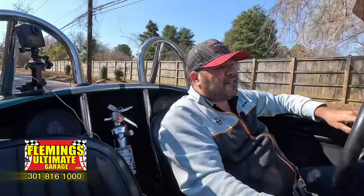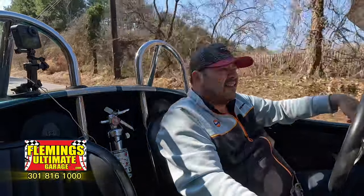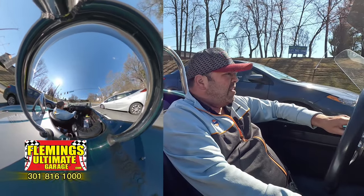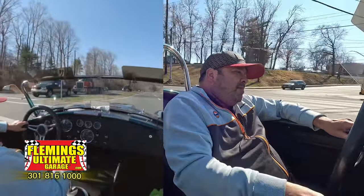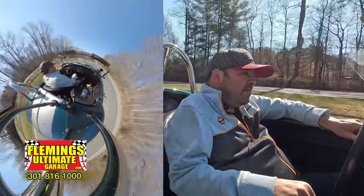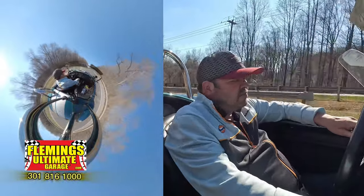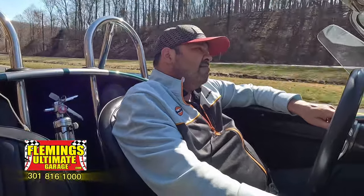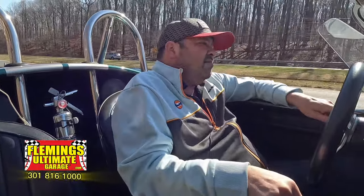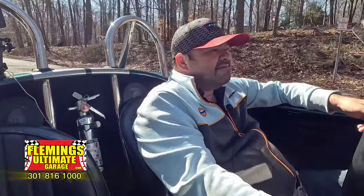These cars are very very comfortable to drive in. Steering is very light. You can feel everything in the road. Comfortable seat, it is not a jarring ride. Let's see if we can stretch its legs a little bit here. That's what a Cobra is all about right there. That's what a Cobra is.